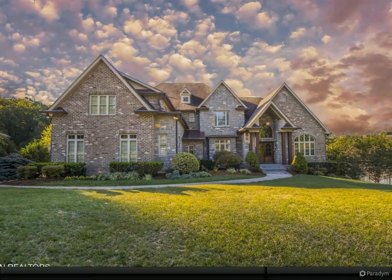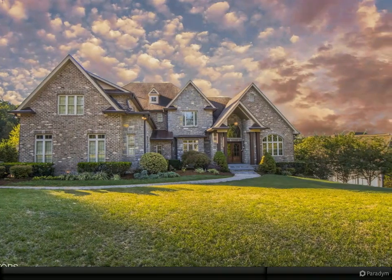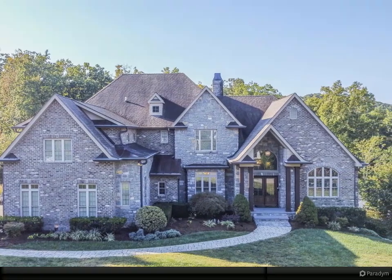A masterpiece custom home in the heart of Halls, in the desirable Shadow Creek neighborhood. Boasting over 8,000 square feet, this three-story home will make you feel like you're living in a resort.